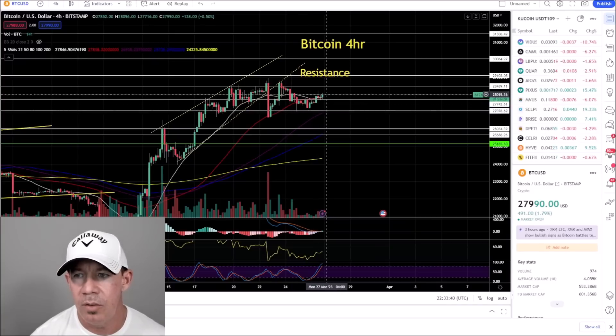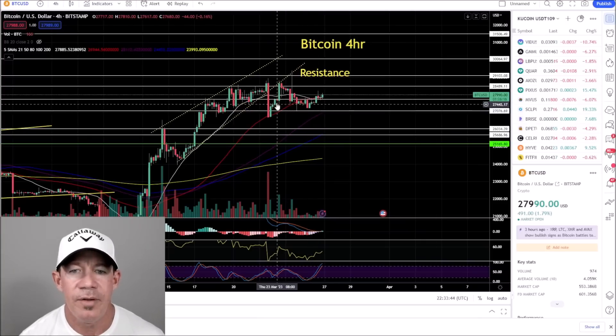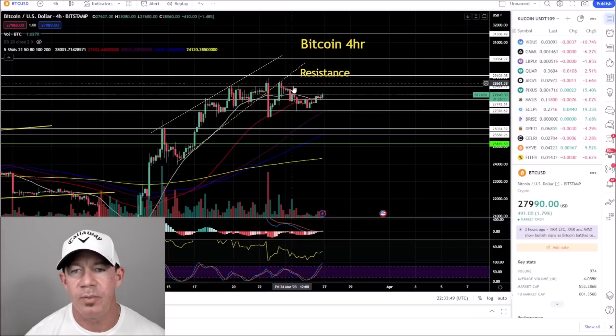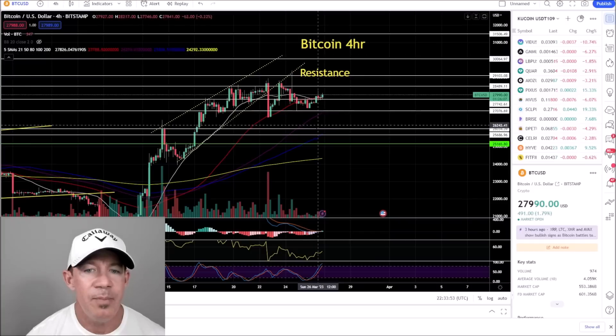On the Bitcoin four-hour chart, you can see that over the course of the day there's been a small move to the upside but nothing amazing. Previously there was a breakdown of this rising wedge, which was supposed to happen, followed by two bearish retests.